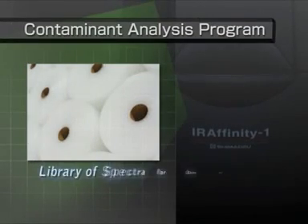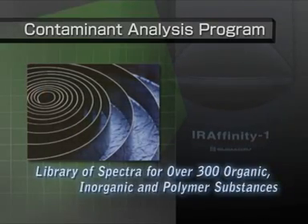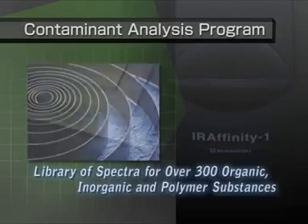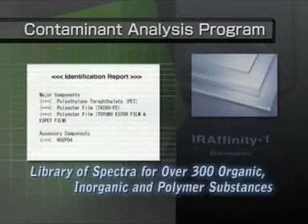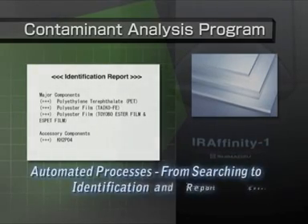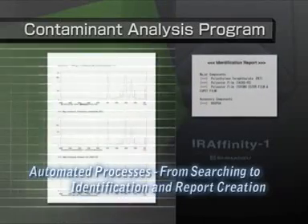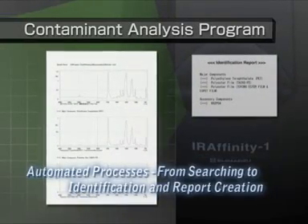A contaminant program identifies contaminants with a high degree of accuracy by combining a library of spectra for commonly detected contaminants with Shimazu's proprietary algorithms. Automatic post-analysis report creation allows operators with little knowledge of infrared analysis to easily perform analyses.